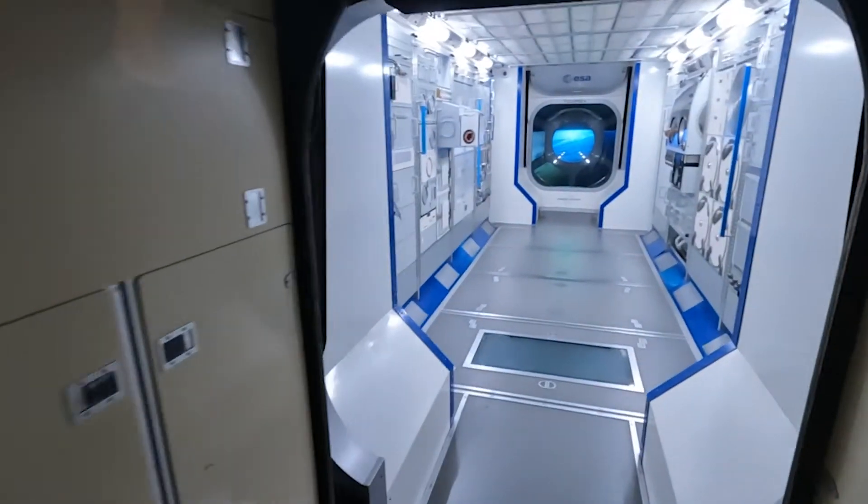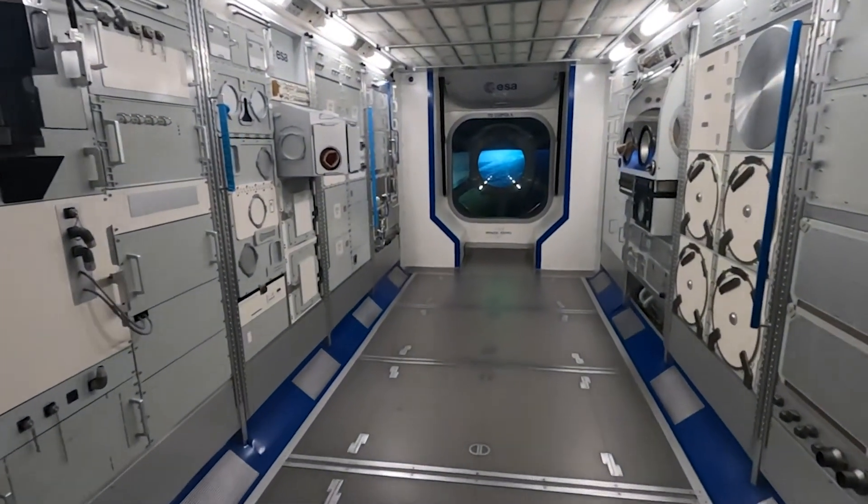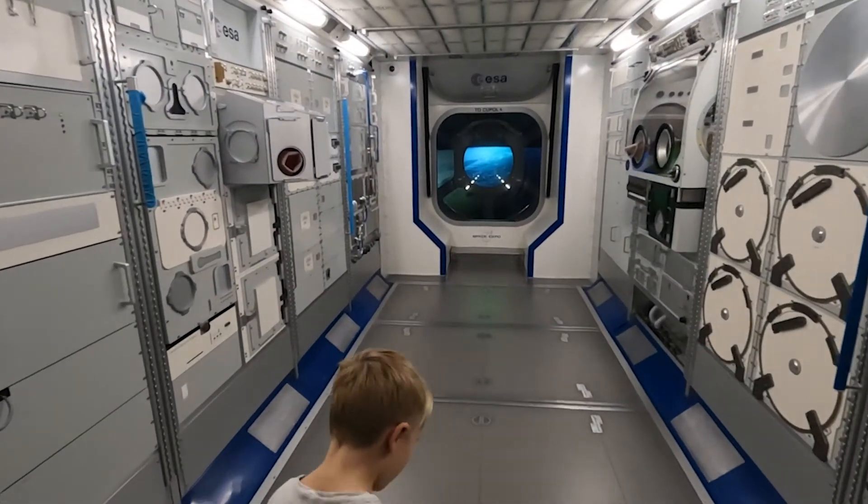Move down here guys, come and have a look at this set. Woah, that is pretty cool.